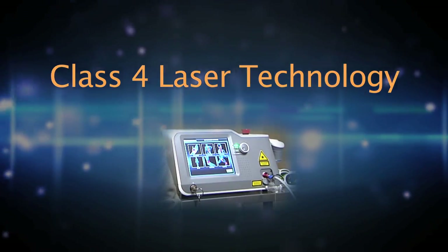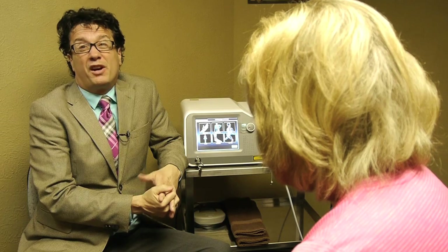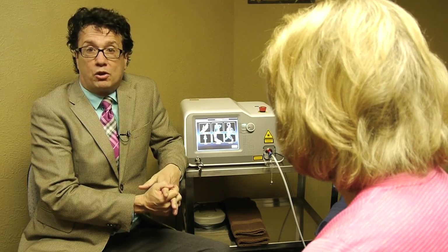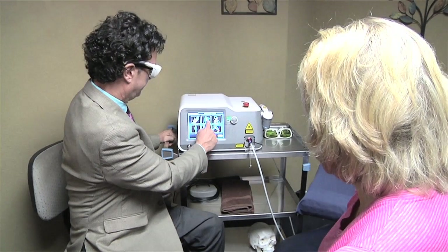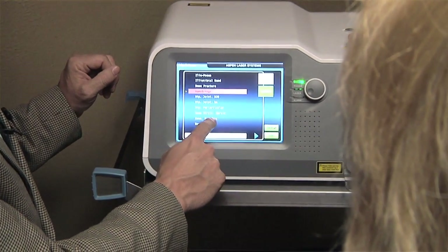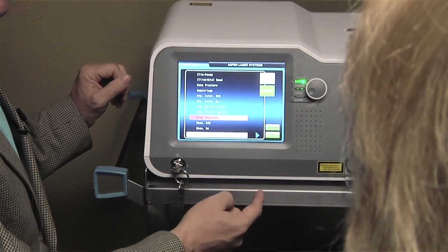Not all lasers are created equal. This is a Class 4 laser, which is very powerful. We have Class 3 lasers, Class 2 lasers — they're all good and have their purpose — but the Class 4 laser can actually penetrate deeper into the body to regenerate new cell growth, get rid of scar tissue and adhesions. It will make ATP, which is for energy, and it helps with any process of the body: to heal, to circulate blood, to circulate oxygen.